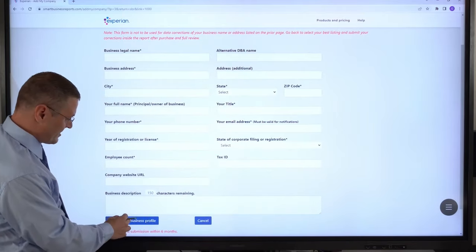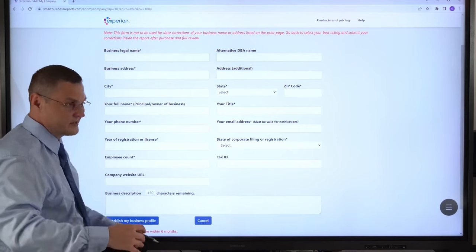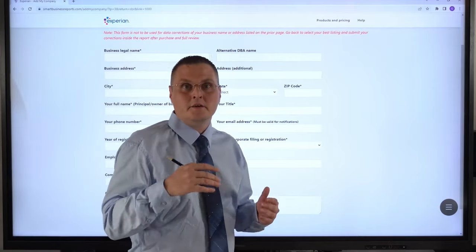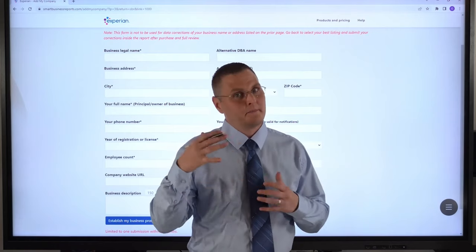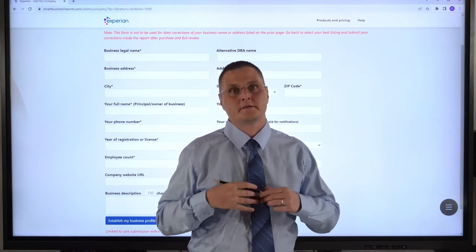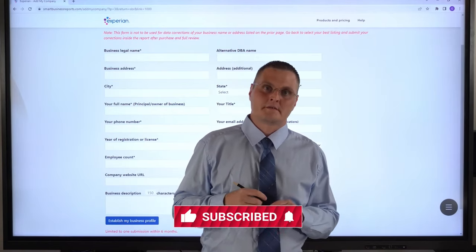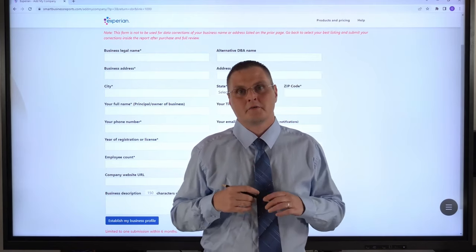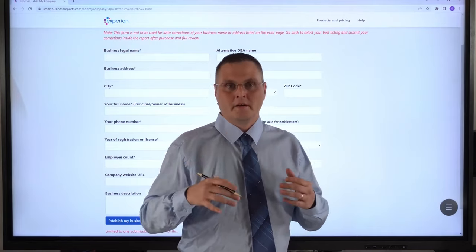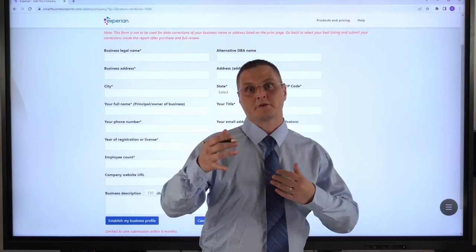Then you hit 'Establish My Business Profile.' It's limited to one submission within six months, so you can't do several businesses — just do your own. Submit this, and usually within a week or so you'll get an email confirmation that they listed your business. That's what happened with one of my businesses when I recently tested this out. So this is a cool way you can actually get listed with Experian Business faster, even if you're an established business but just don't have any trade lines reporting.